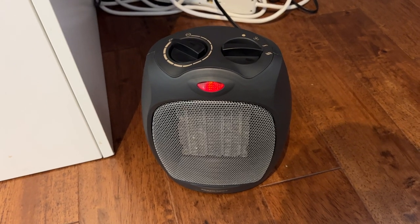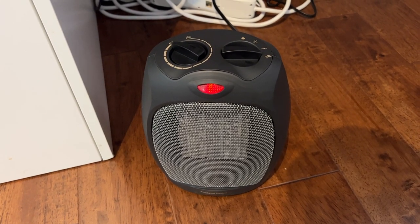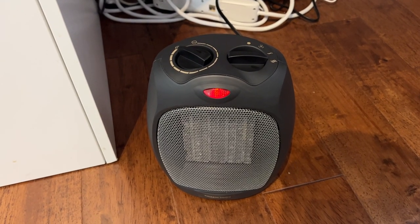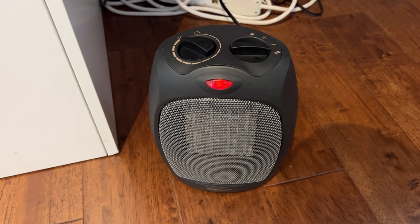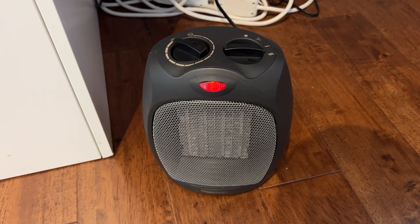I think it works best in a smaller space, probably around 250 square feet. I use it here in my office and in that kind of a room it will get the temperature up fairly quickly, which is what you want from a small space heater like this. So certainly I wouldn't go over maybe 500 square feet to heat here.